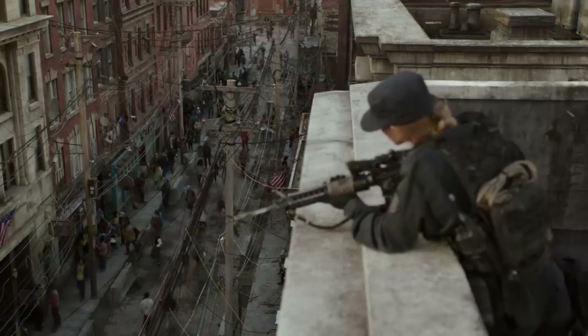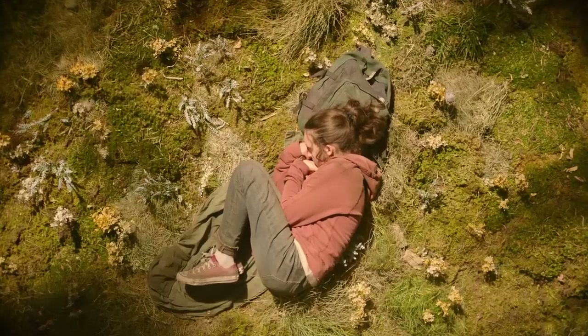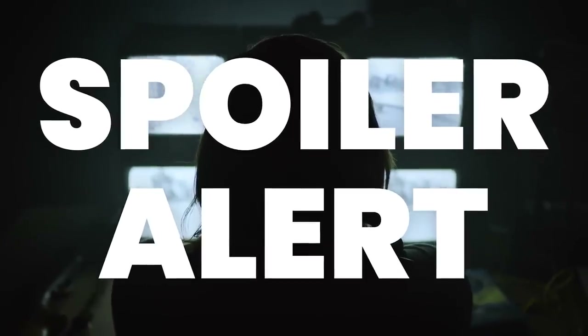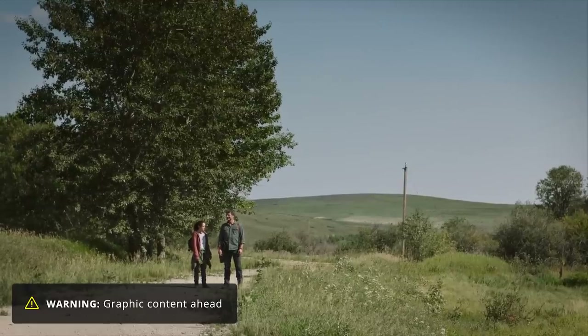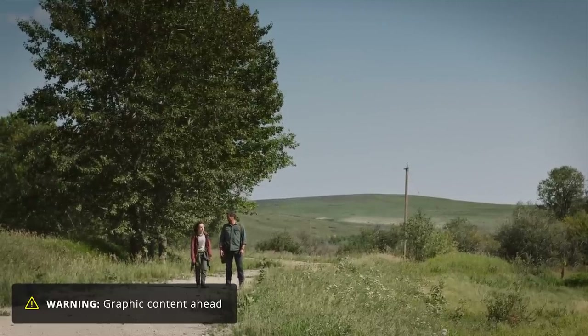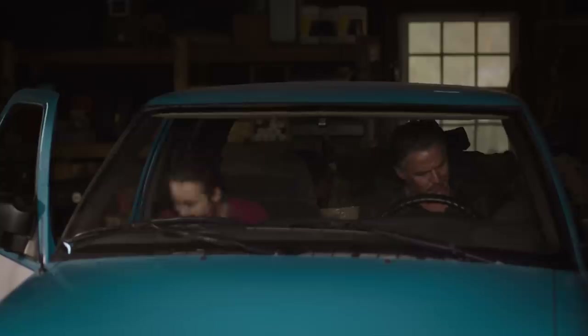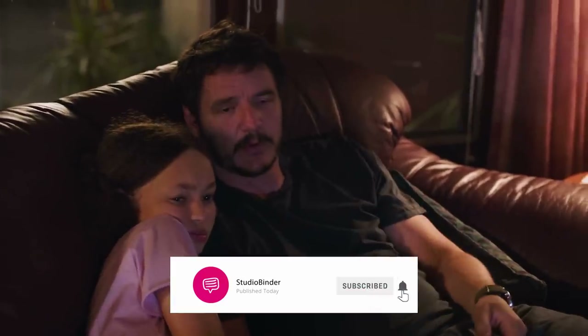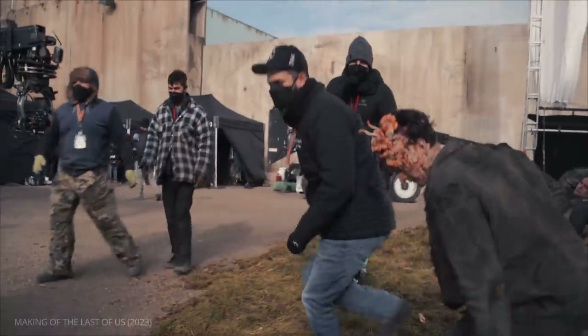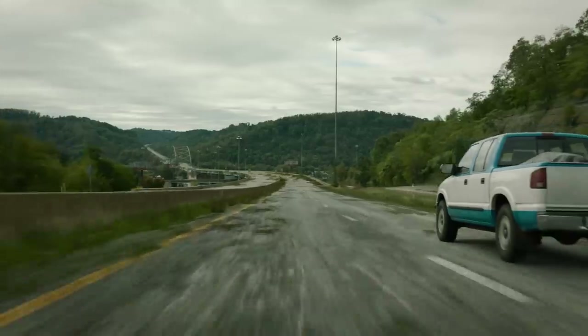How did The Last of Us cinematographers translate the iconic landscapes of the video game for television? This is the cinematography of The Last of Us. We'll be covering cinematography from the entirety of The Last of Us, so consider this your spoiler alert, as well as a graphic content warning. Let's get started.